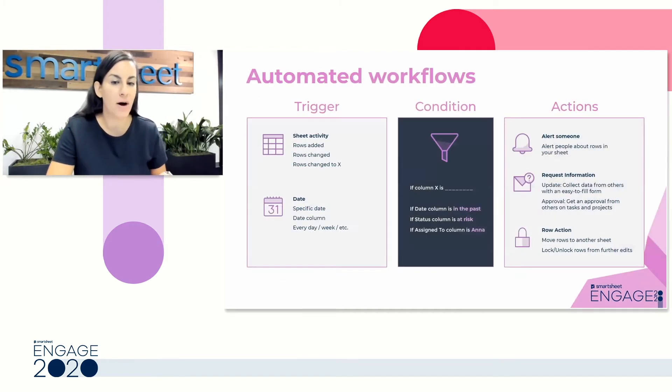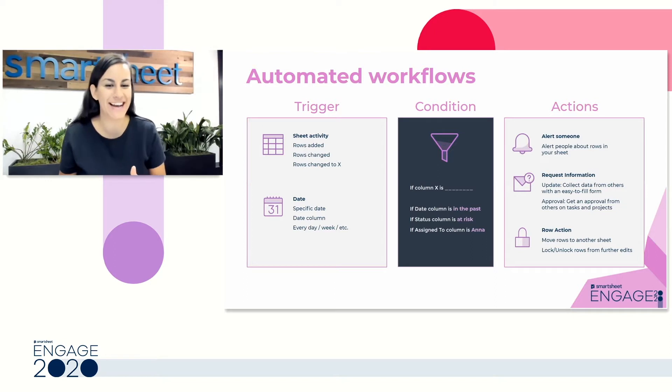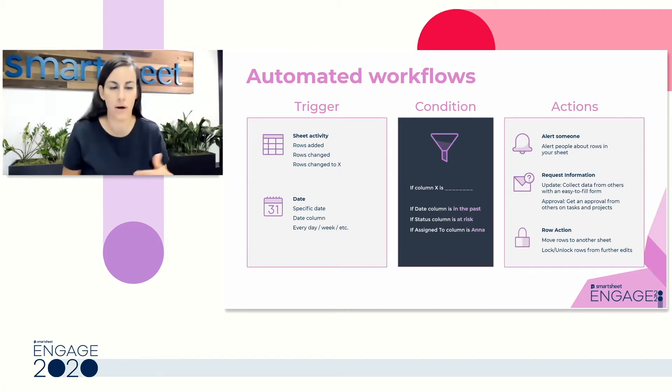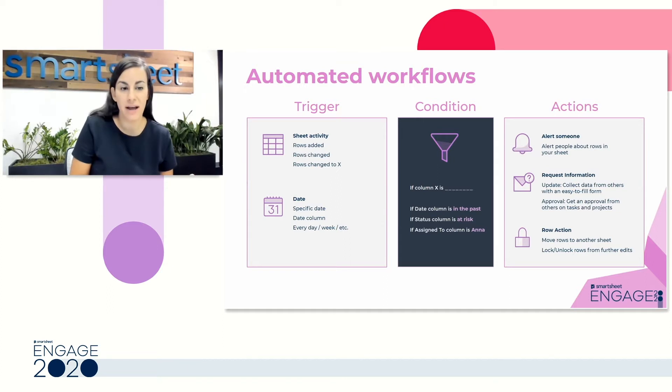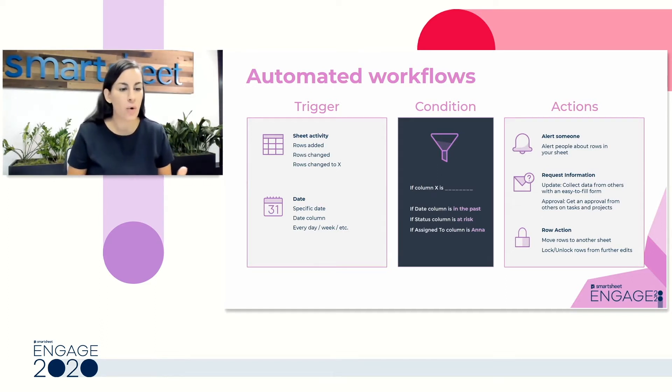When we talk about automation, we usually only think about actions — alerting, reminding, requesting, and moving or locking or unlocking. But automated workflows actually have three parts. First, you tell Smartsheet the trigger: when should this automation kick off? Is it when something changes in your sheet, whether any change or something as specific as a task being assigned? Or is it a date in a date column, or even a recurring date — like if you want to request an update on a weekly basis?